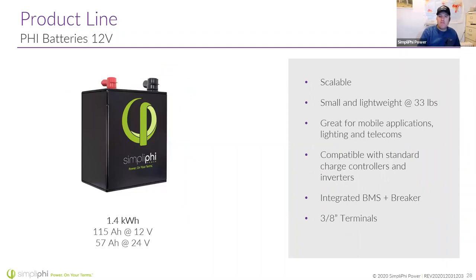We also make a smaller Fi 1.4-kilowatt-hour battery in 12 and 24 volts. This is great for mobile applications — Sprinter vans, Ford Transit van conversions, and marine applications. It's in an ABS case so you won't get corrosion, it's lightweight, and allows you to fit it into smaller spaces. It has an integrated BMS and breaker.